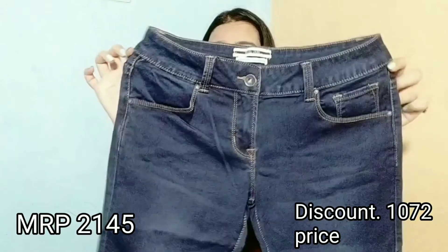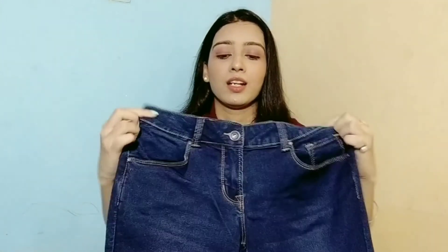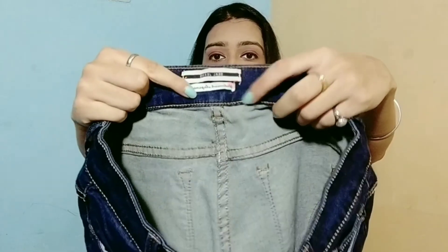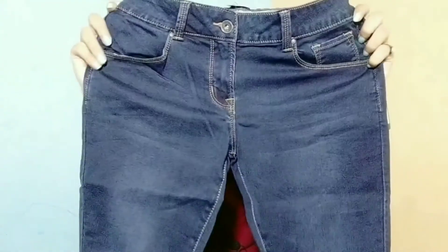The second jeans I bought is not high-waist; it is a mid-rise jeans. The size is also 30. You can see the Deal Jeans label inside. The material is very soft and stretchable. There is no design on it.